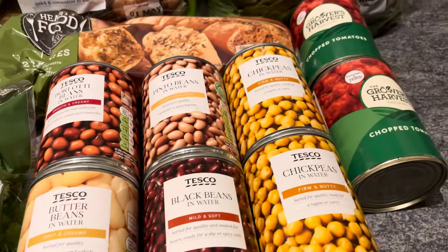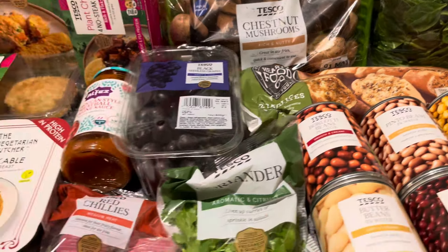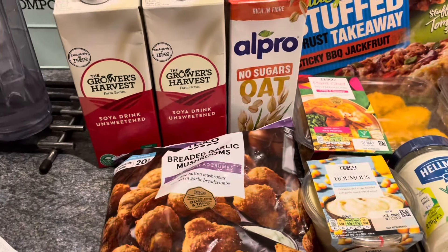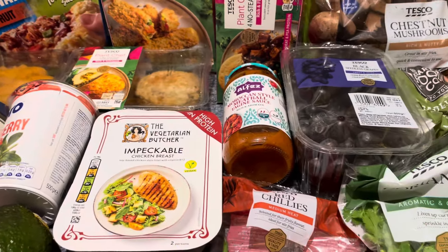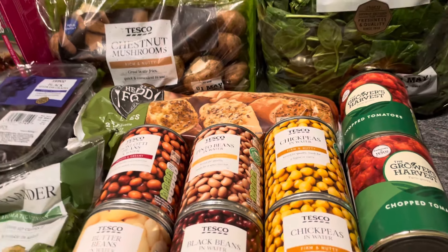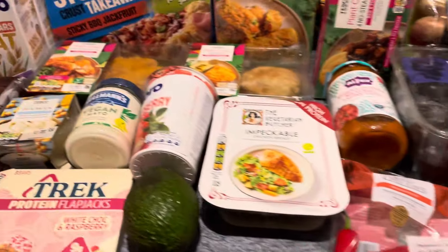That's my weekly vegan food shop! If you've got this far, please give it a thumbs up — it really helps the algorithm. Feel free to leave comments, and if you've got any ideas on protein I'd love to hear them. I'm struggling with my protein intake and monitoring it on MyFitnessPal. Please subscribe if you enjoy this kind of content, take care and stay safe — thanks for watching!